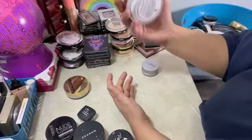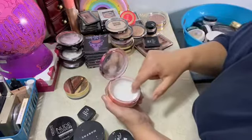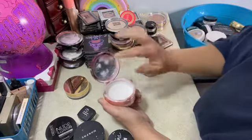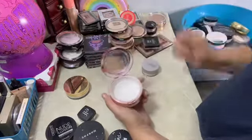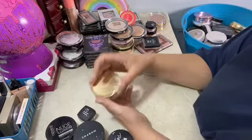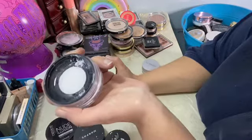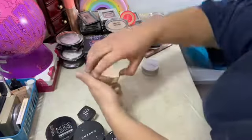This is the Makeup Revolution Translucent Setting Powder. It had a little thing you were supposed to stick in it — I forgot to put it back — but it has a mirror. This is the one I opened the other day — Revolution Pro — it looks like the Hydromist and Refresh by Becca.